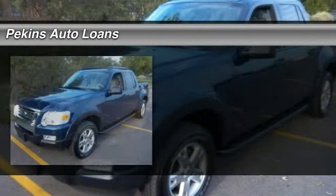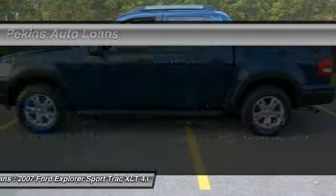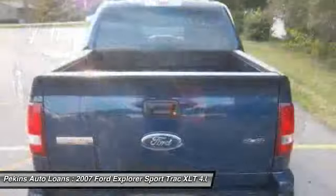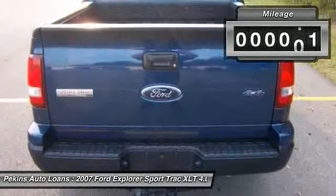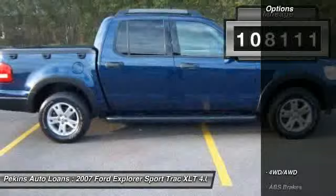The 2007 Ford Explorer Sport Trac. You've got a lot of capabilities to call on in a Ford Explorer. Don't underestimate your choices. This vehicle has less than 110,000 miles. Here are some of this vehicle's great options.